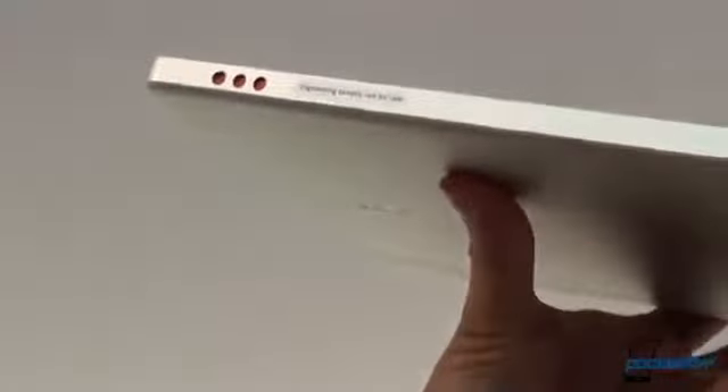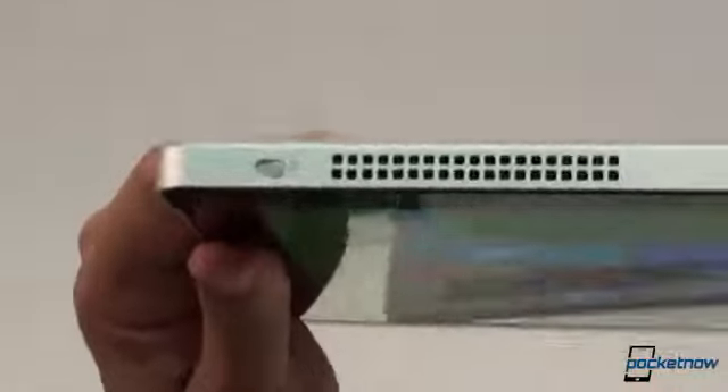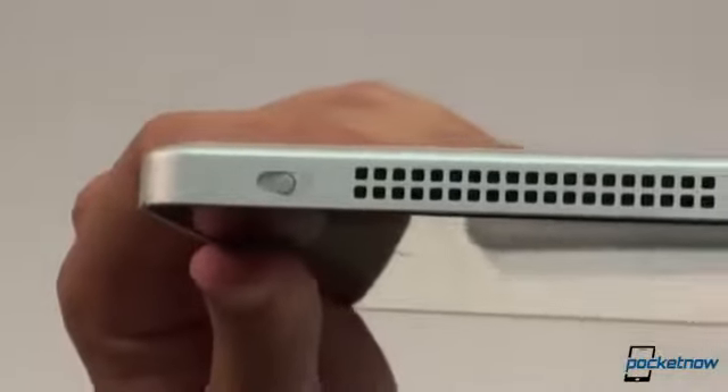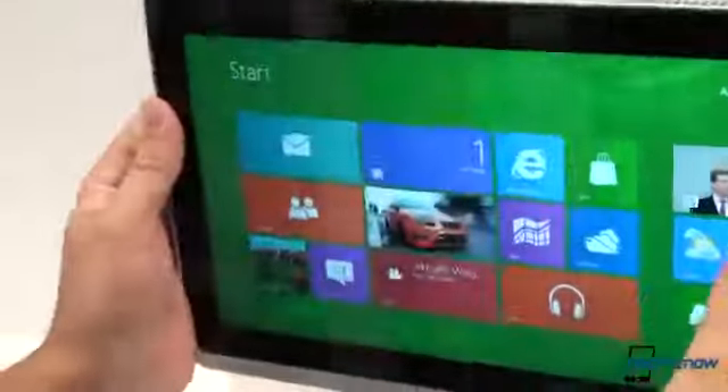On the bottom, we have left and right stereo speakers and the Windows button. Up top are these big honking vents that help cool the Intel Ivy Bridge processor. You can get it in a Core i3 or i5 configuration, and there's also a lock switch.